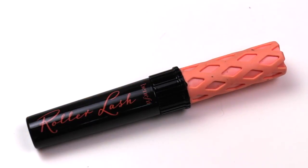I used up a Benefit Roller Lash mascara, which is actually the mascara I have on my eyes right now. It's one of my all-time favorite mascaras. I love the packaging, I love the formula, I have nothing but good things to say about it. And like I said, I'm wearing it right now, so I bought another tube. It's a really really really great mascara.